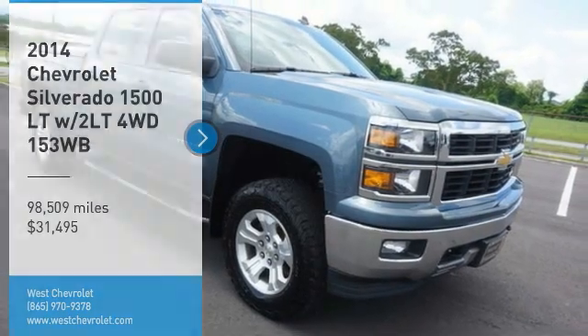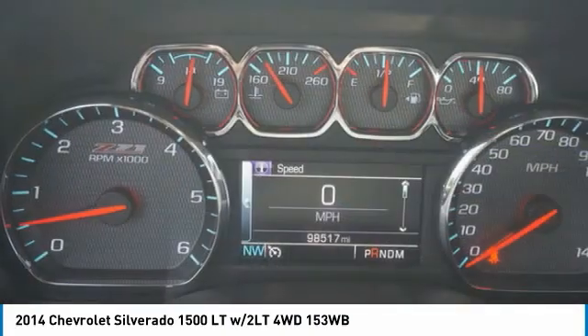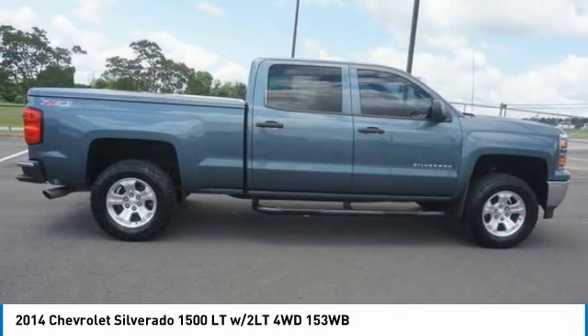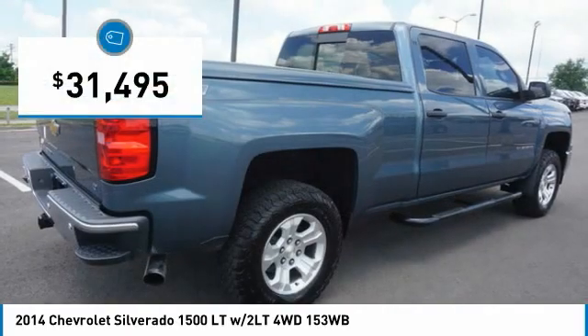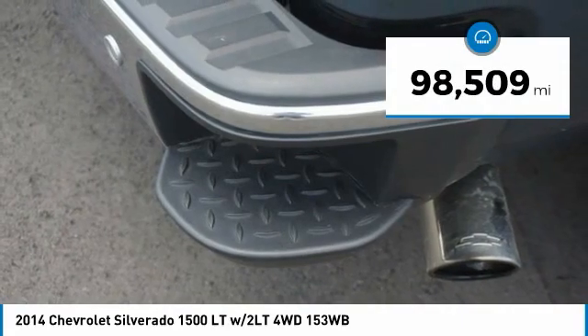Stop by and take a look at the 2014 Silverado 1500. The Chevy Silverado 1500 has the lowest cost of ownership of any full-size pickup and is priced below $35,000. This vehicle has less than 100,000 miles.